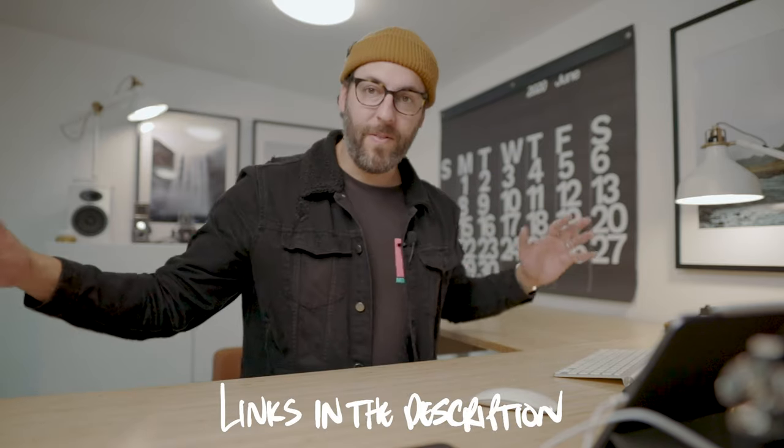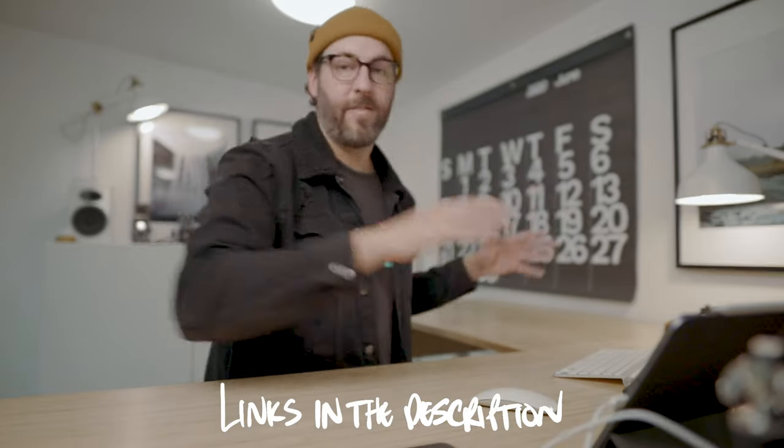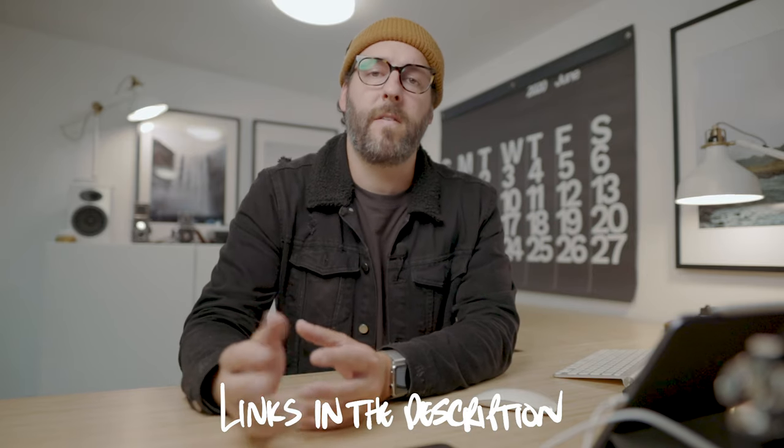Hey everyone, my name is Ben Chais. I'm a wedding and elopement photographer based in the Pacific Northwest, and recently I changed everything about this office setup — from the desk to the backdrops and everything — and wanted to give you guys a glimpse into this.